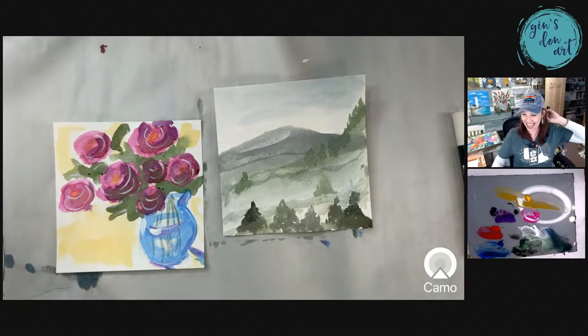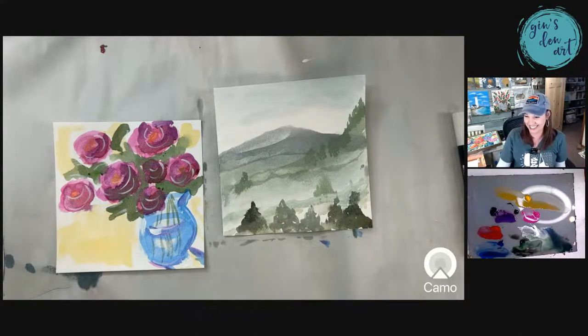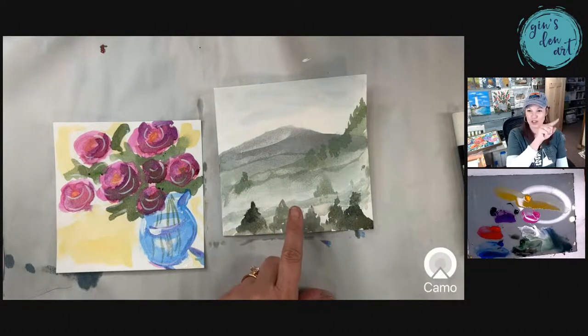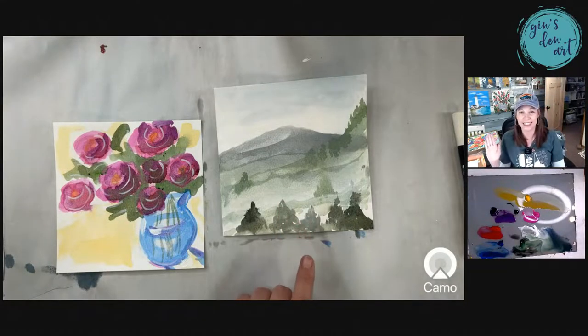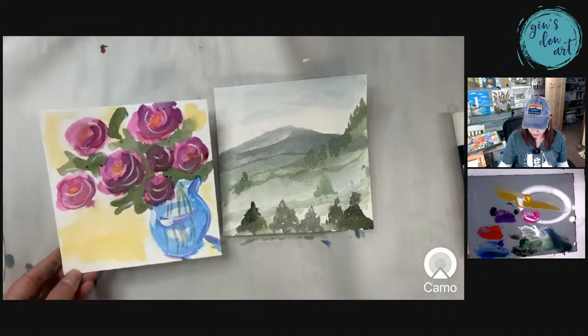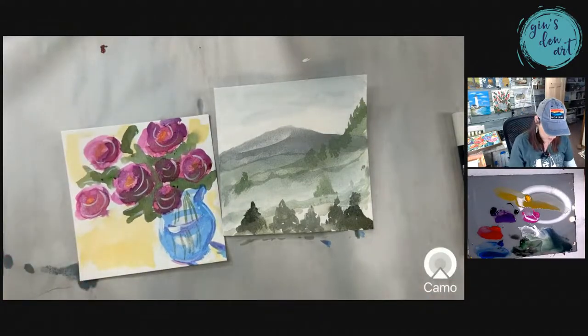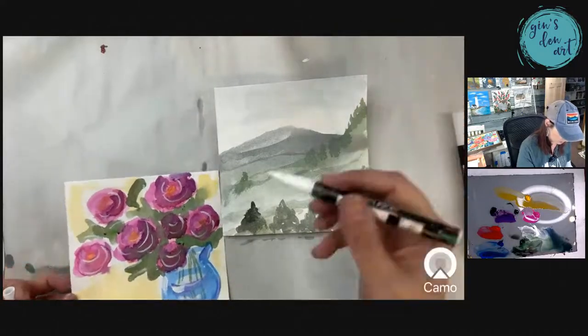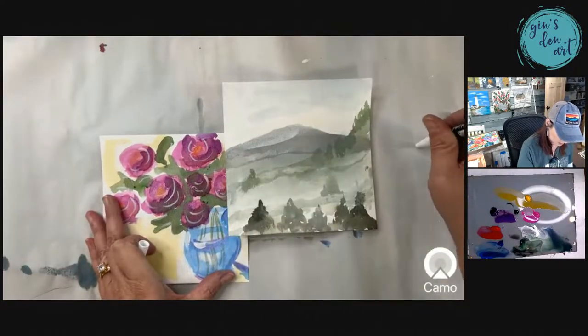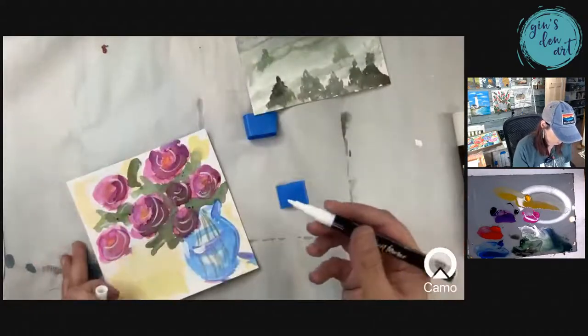Masterpieces! A viewer says: 'You are so dang cute. I love how honest you are in trying new stuff.' Cindy says leave it alone, don't touch it. My first plein air painting from my window! Maybe it doesn't look exactly like the view, but look how cute. I have a different marker that might work better for this one — let's see what this will do. I'm just going to play just a minute.